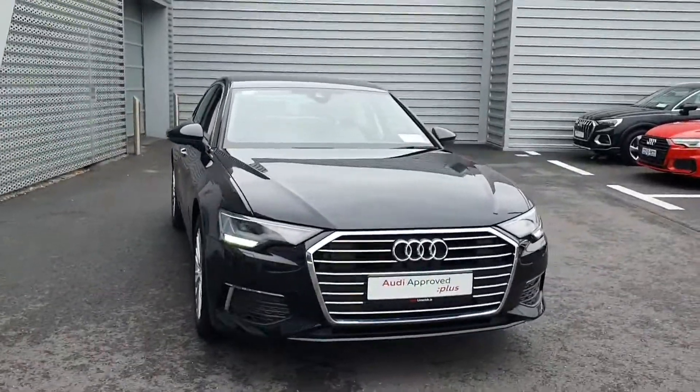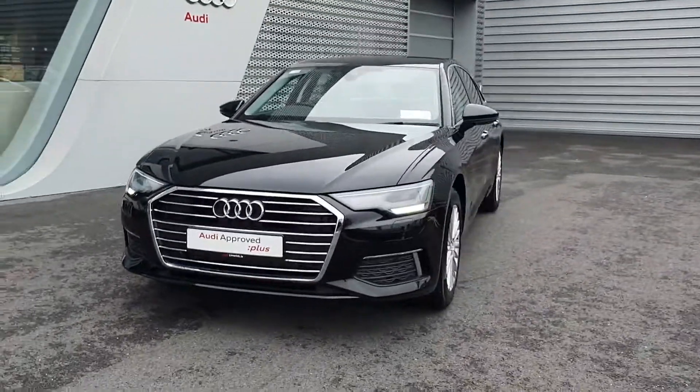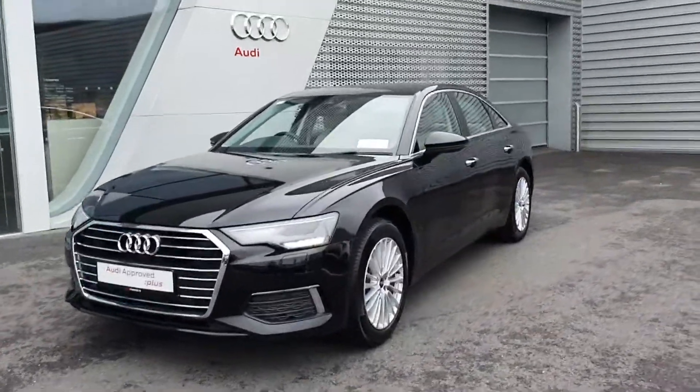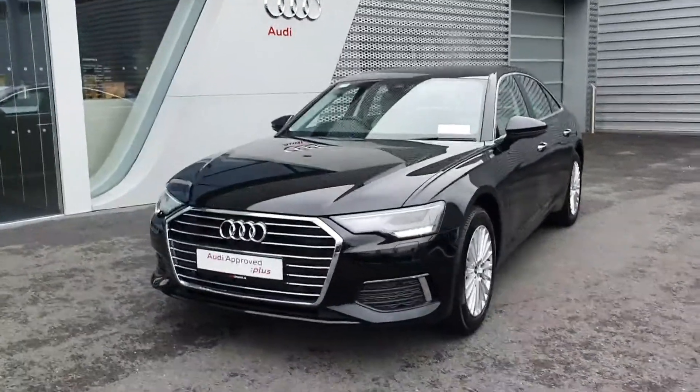Hello and welcome to Audi Limerick online sales. Today we have a new model Audi A6 2.0L TDI 204bhp. This is the SE model and it's S-Tronic.